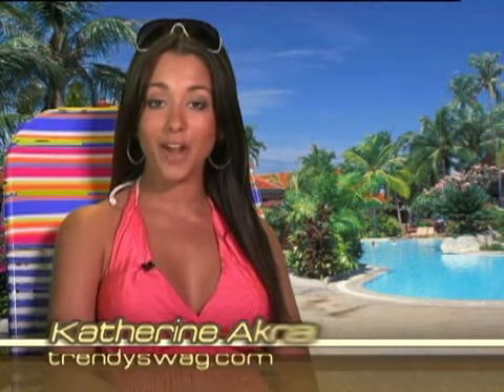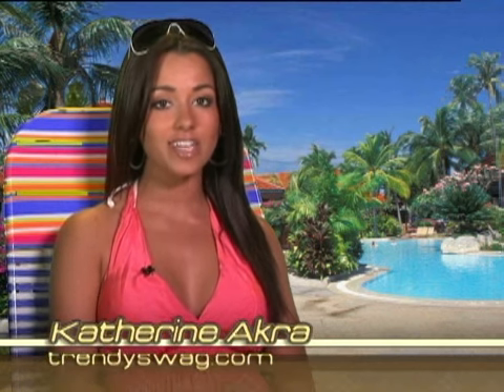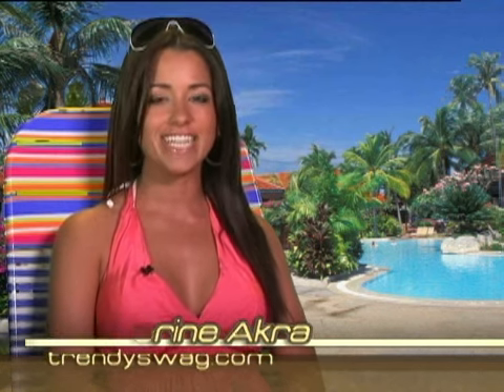Welcome fashionistas, I'm Kathryn Acker, your host for TrendySwag.com — your video guide to discovering accessories that complement your body and enhance your personal style, without emptying your bank account. On the bathing suit edition of TrendySwag.com, I'll show you how to pick a bathing suit that's right for you.